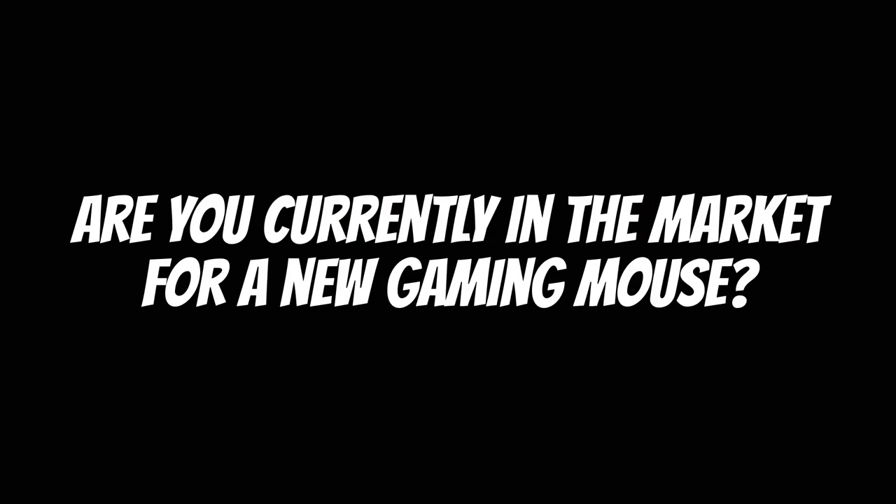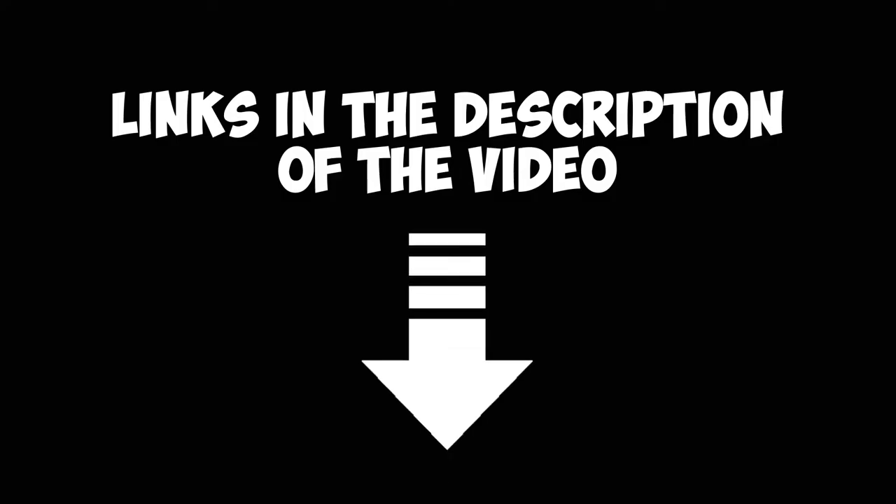Are you currently in the market for a new gaming mouse? Let me know in the comments below. All links are in the description below.